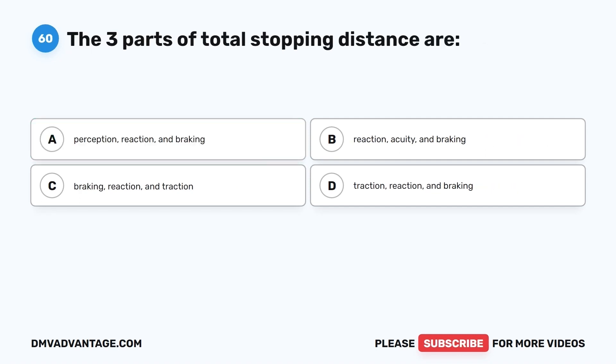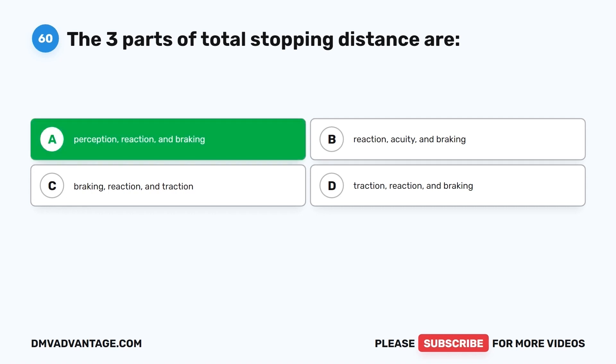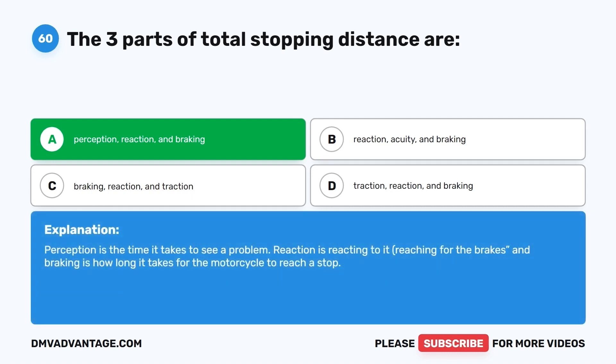Question 60. The three parts of total stopping distance are: A. Perception, reaction, and braking. B. Reaction, acuity, and braking. C. Breaking, reaction, and traction. D. Traction, reaction, and braking. The correct answer is A, perception, reaction, and braking. Perception is the time it takes to see a problem. Reaction is reacting to it and reaching for the brakes. Braking is how long it takes for the motorcycle to reach a stop.